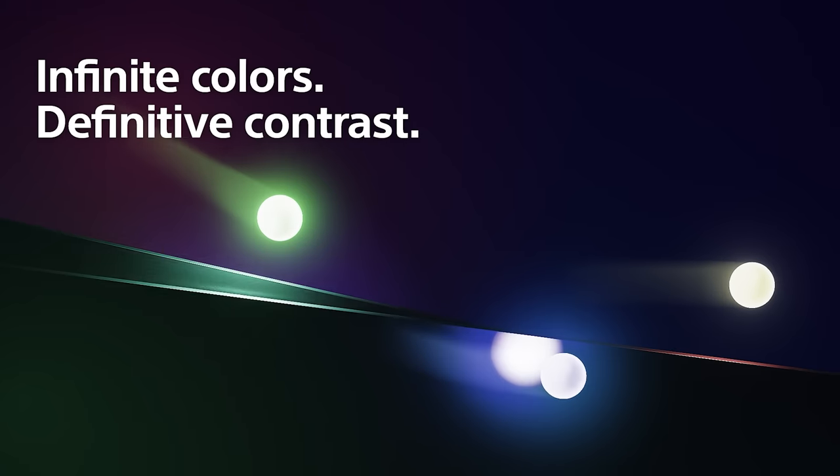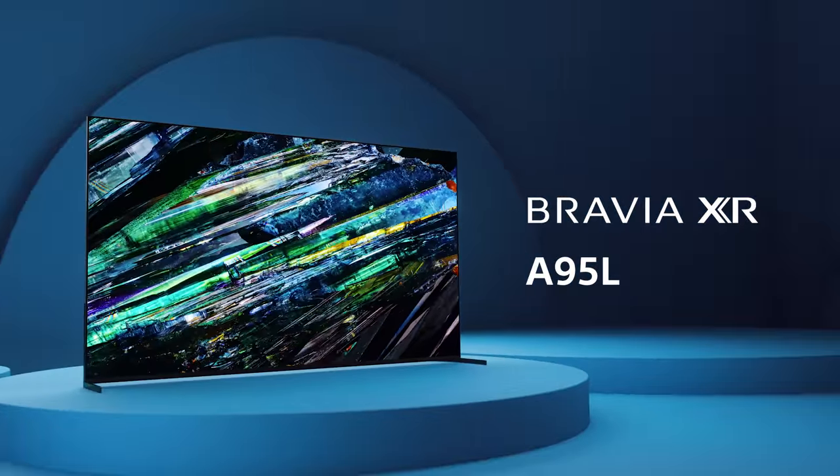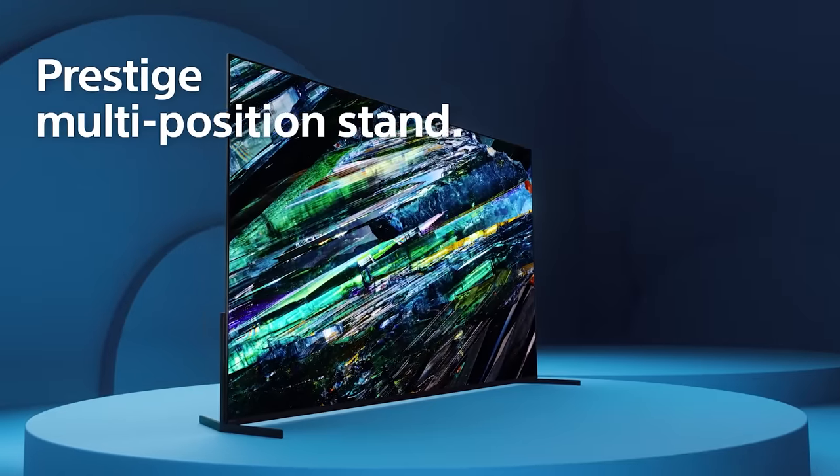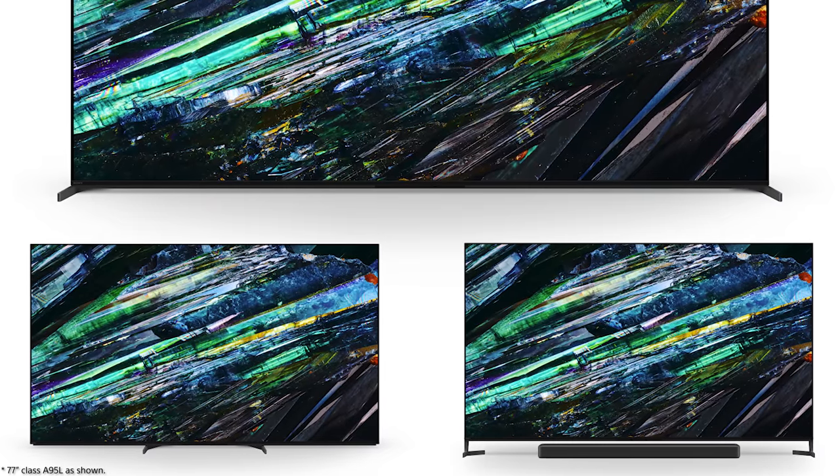Now for the specific models — starting with the successor to the award-winning A95K: the Sony Bravia XR A95L QD-OLED. It comes in 55-inch, 65-inch, and new for this year, 77-inch, all with multi-position stands — the 77 having a three-way position stand. The A95L uses the latest and greatest of everything, and it's roughly twice as bright as last year's A95K, which was no slouch.